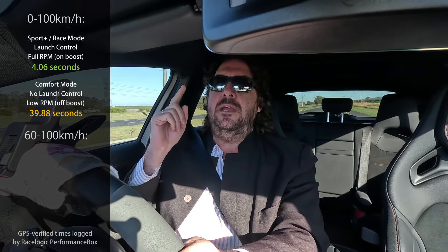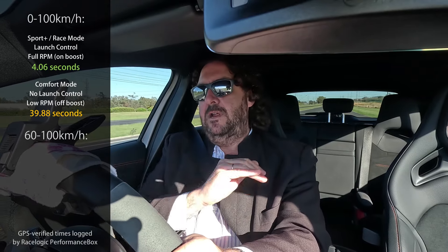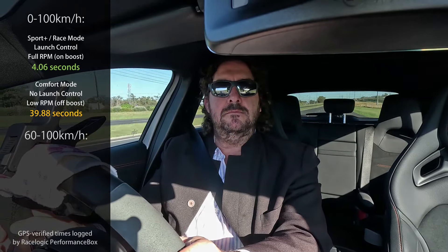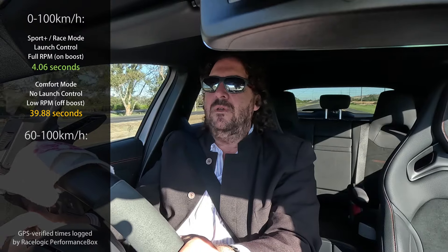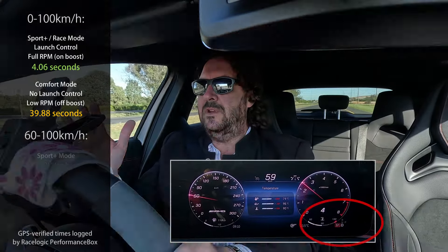I think I'll do a run from 60 to 100 in full crazy mode, and 60 to 100 at very low RPMs. Let's go. Okay, now 60 to 100 in full lunatic mode — ready.